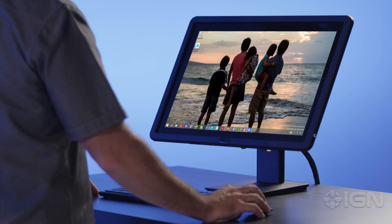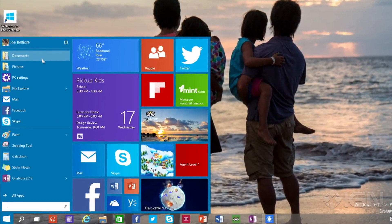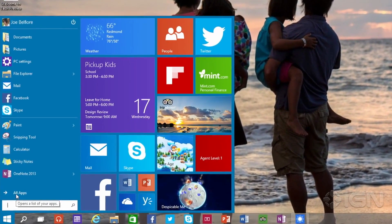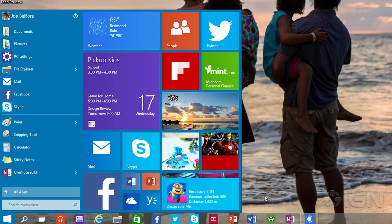Let's get started. The first thing you'll notice is the familiar Windows Start menu is back. We've tried hard to balance having a super familiar user experience with delivering terrific new improvements — in particular, including a space you can personalize with live tiles for your favorite apps, people, and websites.